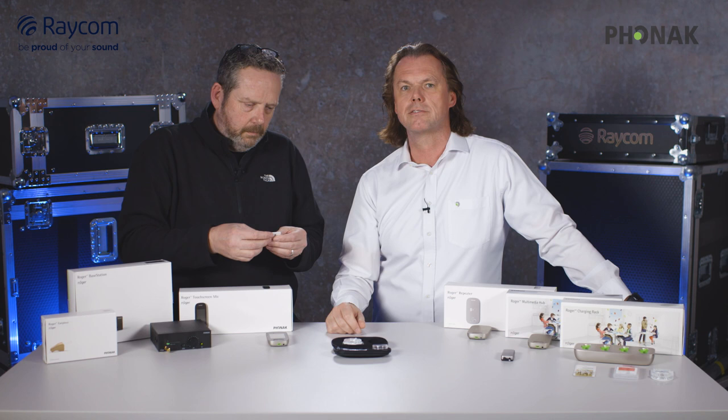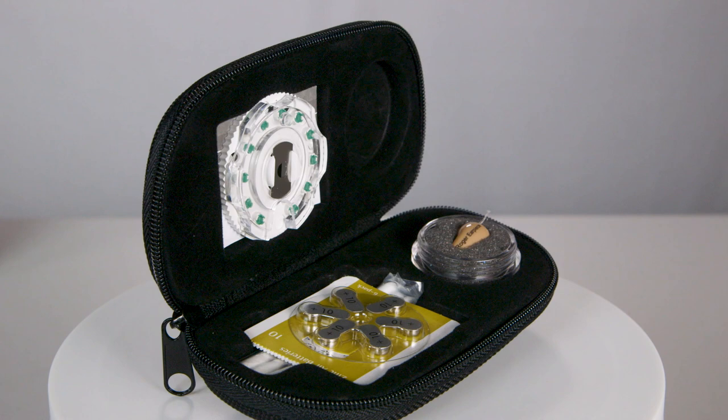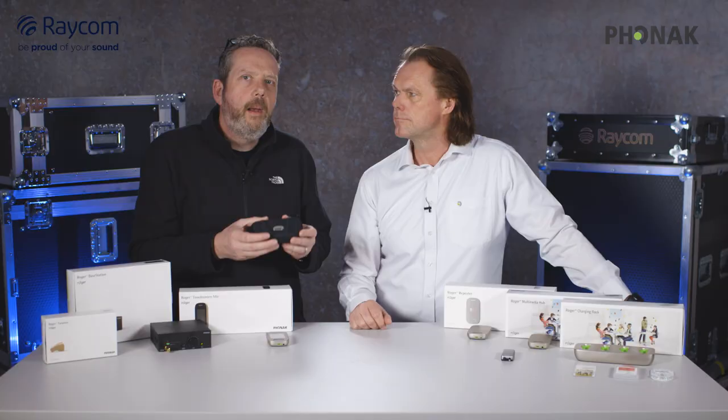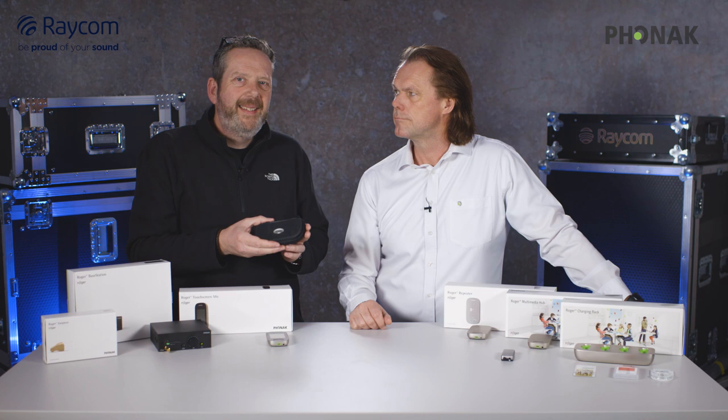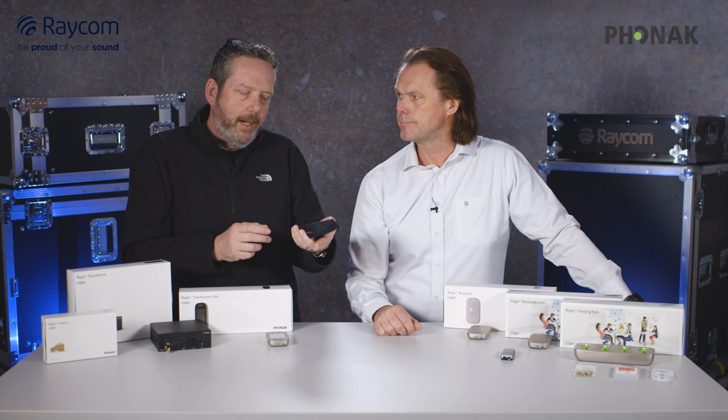This is of course true for any audio system, but with earpieces it's really very important. With every earpiece you buy, you get a pack of wax guards, a pack of batteries, the earbuds, and it all comes in a nice little carrying case. A lot of talent and presenters actually own their own Phonak Roger for obvious reasons — they pack it up at the end of the day and take it away. So it's useful to have that case.